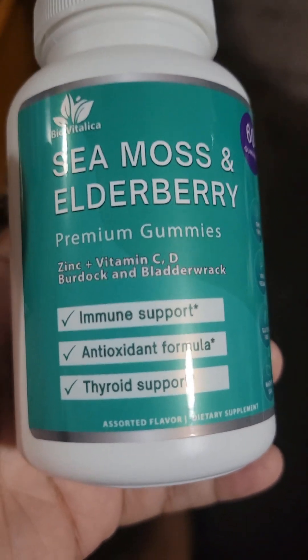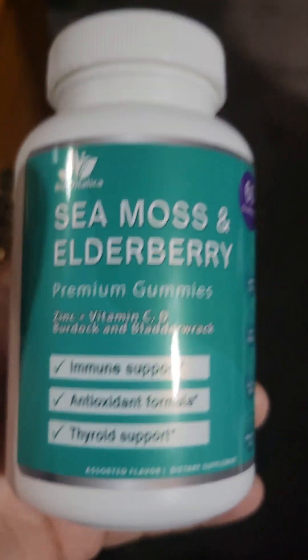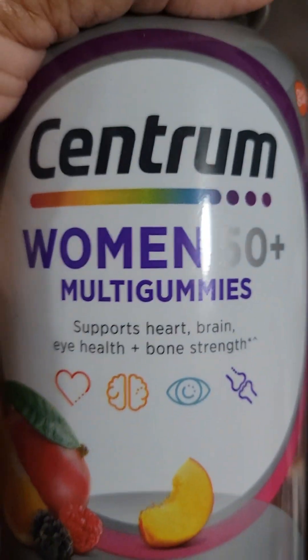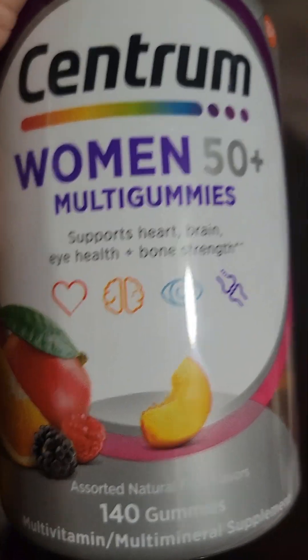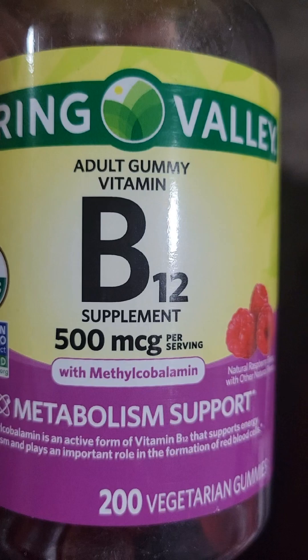Thyroid support too — try it out, it's good. I also take a women's over-50 vitamin — yes, I am over 50 — that's what I take as well, the gummies. And for extra energy I take B12.